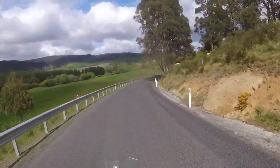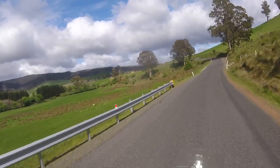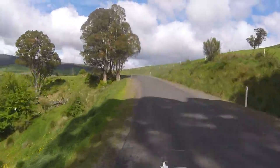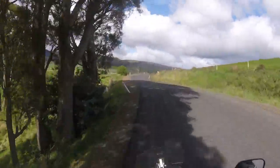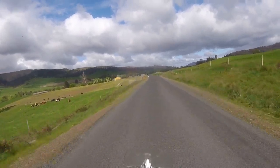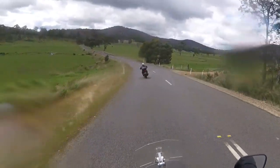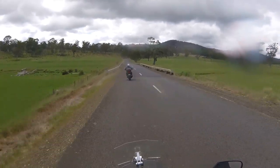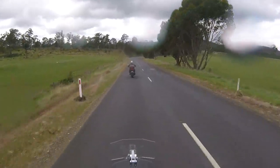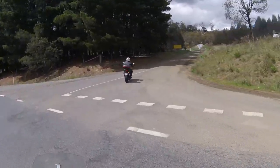We're back onto the bitumen and I just can't help myself but film more beautiful road and green countryside with those white fluffy clouds with the blue background. Just perfect. Those white fluffy clouds have got a bit of rain in them, as you can see from the camera lens. We've got the odd short shower that we ride through, but it's nothing significant. We're approaching the Ben Lomond turn-off now. It's gravel from here right down.